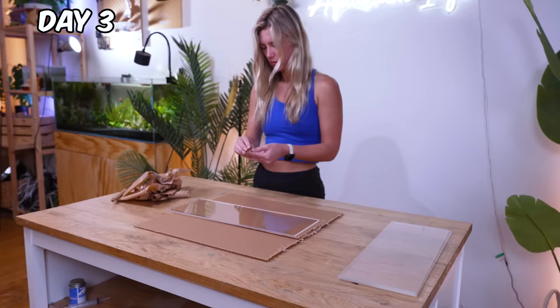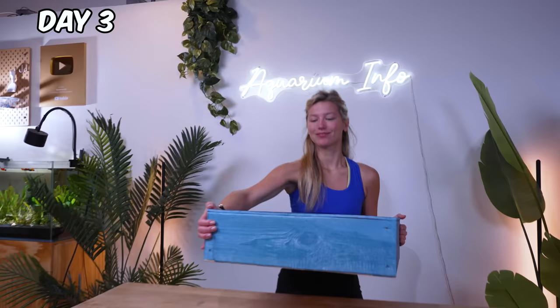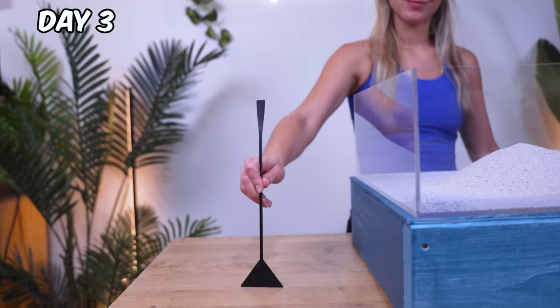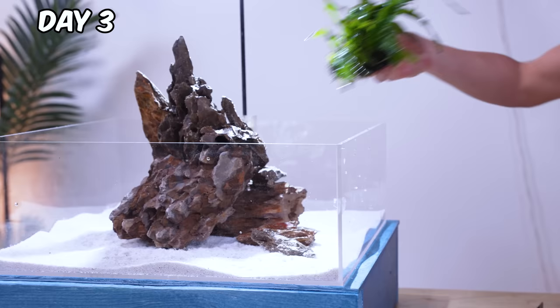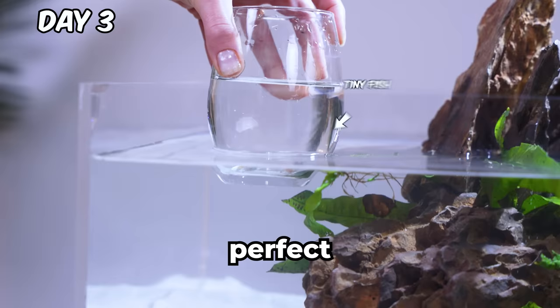But first, can you spot the characters hidden somewhere in this video? Our giant ecosystem will mirror this miniature one, with an island in the center and swimming space around the outside. Our mini ecosystem wouldn't be complete without some stones, plants, and a mini tree. This is too small for an axolotl, but it's perfect for my tiny fish.